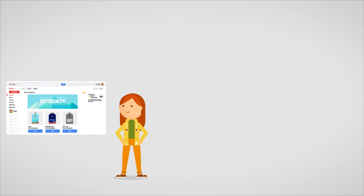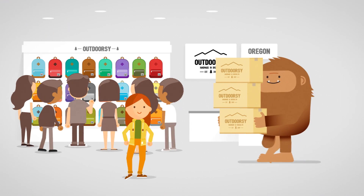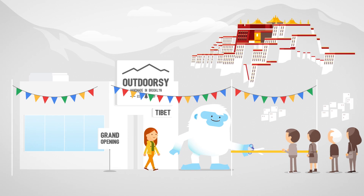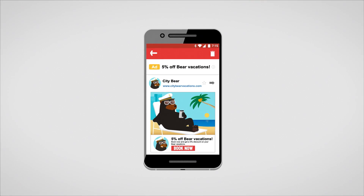The combination of beautiful creative, powerful targeting, and accurate measurement make Gmail ads the perfect solution for savvy marketers like Olive to grow their businesses. So what are you waiting for? Harness the power of Gmail ads today.